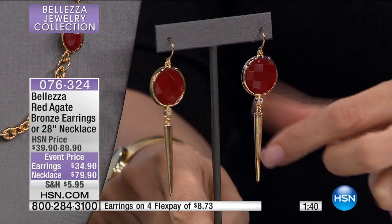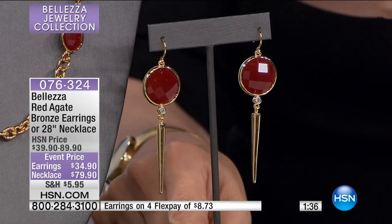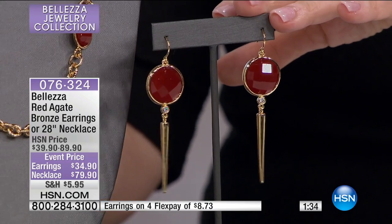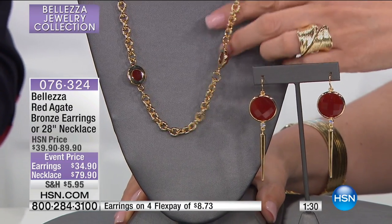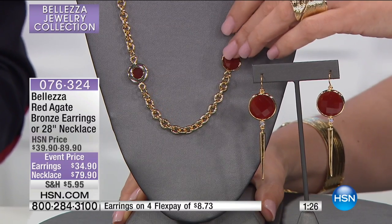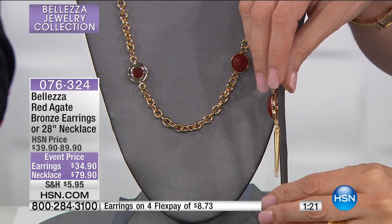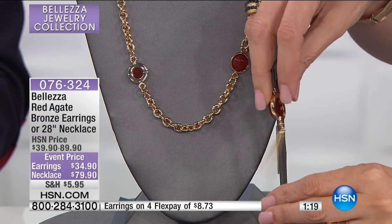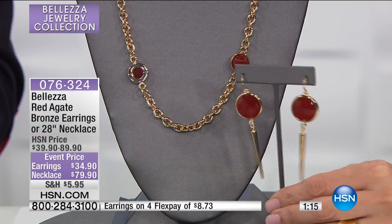We all know how uncomfortable stiletto high heels are — this is a way of getting that stiletto sexiness without wearing those heels. We work with red agate very, very rarely. These are made in Italy and the craftsmanship is absolutely extraordinary. If you have an elongated piercing, don't get this one because it weighs just a bit more because of the stone.